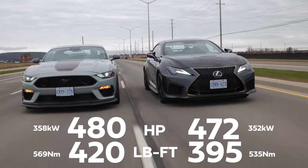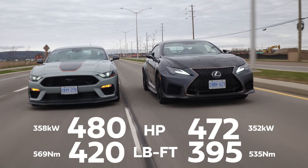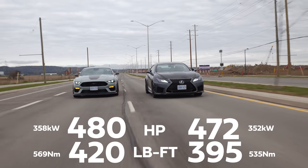We're comparing these because they're both 5-liter V8 track-focused coupes. The Mach 1 has 480 horsepower and 420 pound-feet of torque from that 5-liter V8. And the Lexus has 472 horsepower and 395 pound-feet of torque from a 5-liter V8.